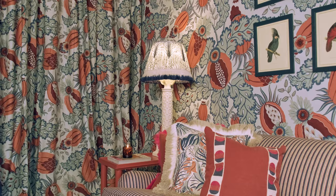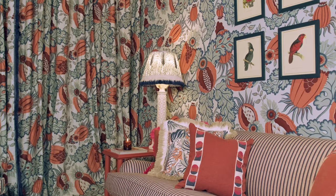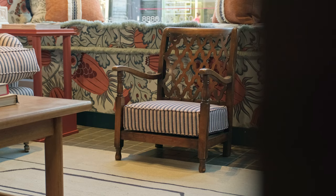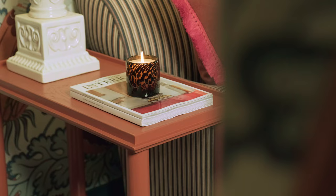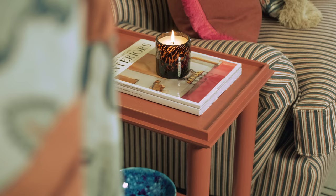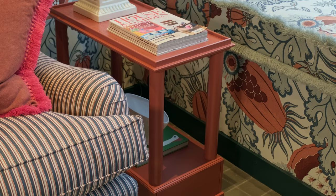There are some lovely terracottas and rusts and deep indigo blues. Some of the pieces that are in the showroom that I've designed — these tables are the full depth of a sofa and the width of them is the right width to slide underneath.